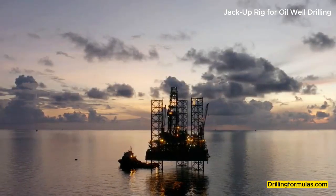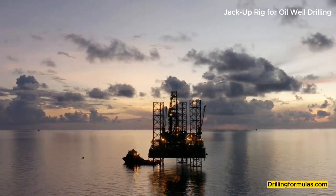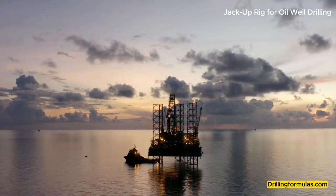Legs: Typically three or four retractable legs that can be lowered to the seabed, enabling the rig to be elevated above mean sea level.